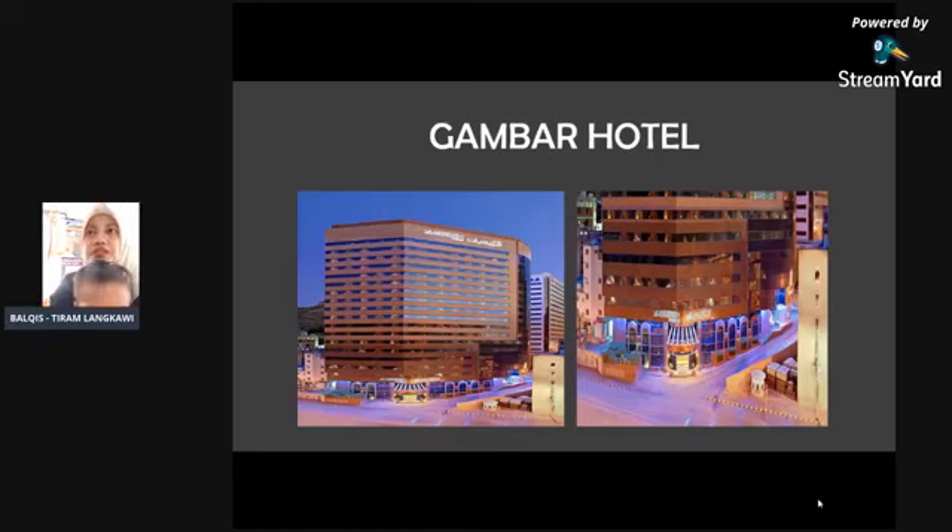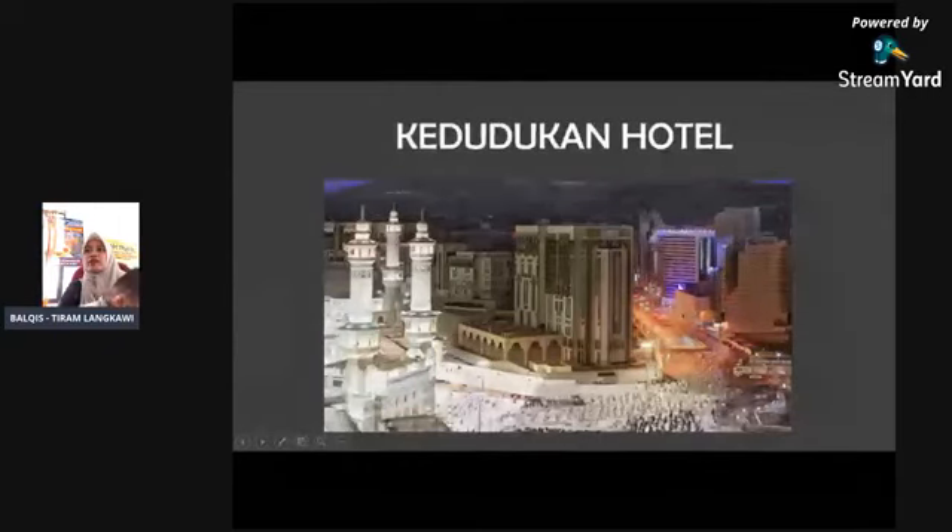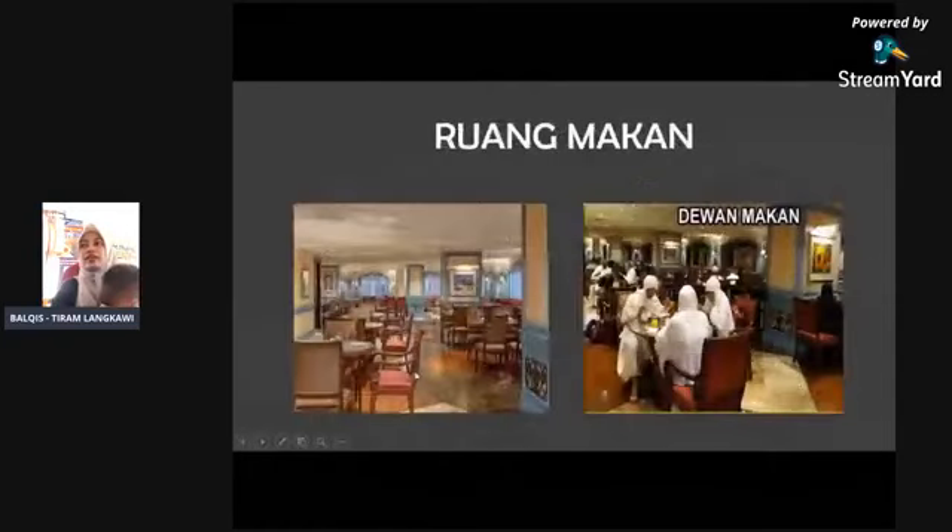Hotel Le Meridian ni biasanya harganya murah sikit sebab hotel dia jarak jauh sikit. Ini kedudukan hotel — nampak Masjid Haram. Ruang makan ni selesa. Hotel ni bertaraf 4 bintang, jadi agak selesa.